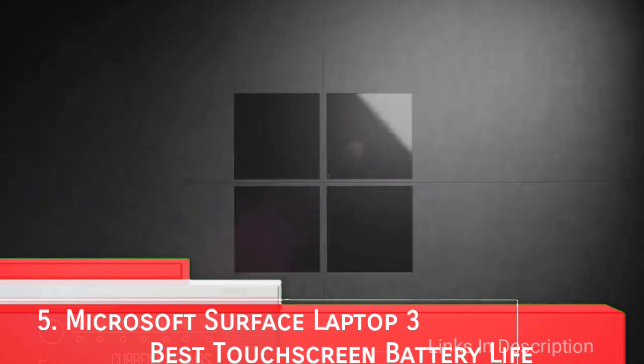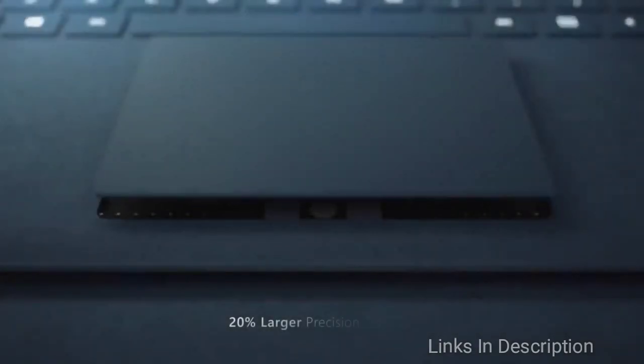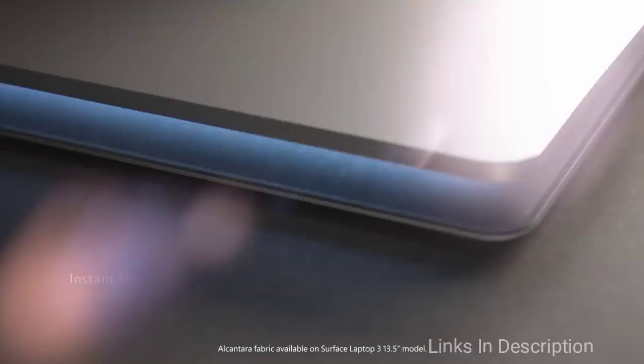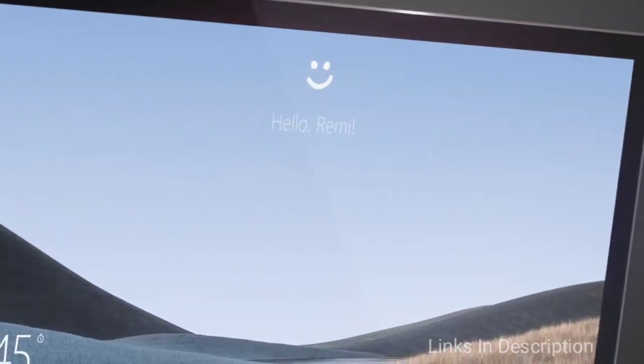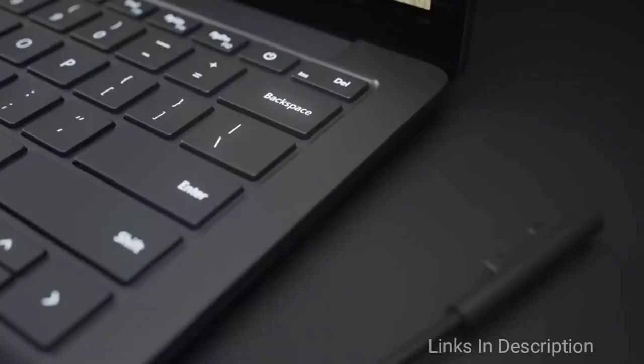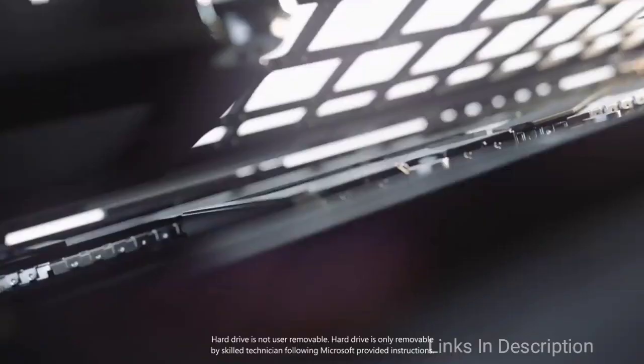Microsoft Surface Laptop 3 — best battery life. With the debut of the AMD Ryzen processor in the Microsoft Surface Laptop line, the Surface Laptop 3 is more accessible than ever, especially for fans of AMD's latest processors and graphics cards. Unfortunately, there aren't many fresh features this time around, and if you need more ports you can skip this laptop. However, this latest model is more powerful than ever and packs some of the longest battery life in its class, and it is one of the thinnest and lightest laptops on the market.